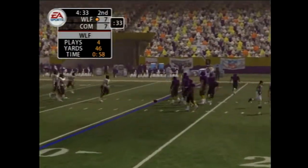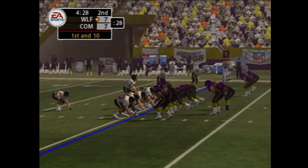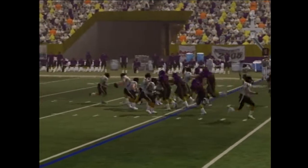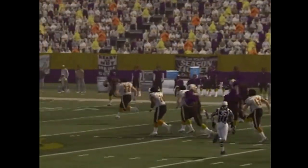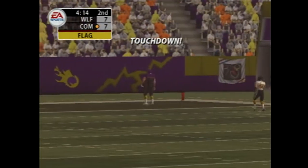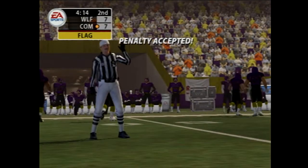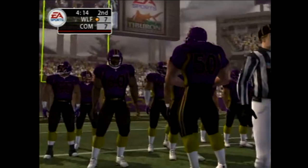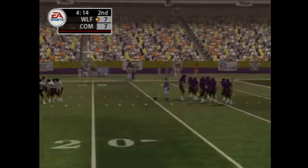First and ten. Number 40 — nice play fake, it's going the other way. There's a flag on the play. Touchdown. The defender is there to make the play — he just stepped in front of that one. He saw his opportunity, and boom, he took it.